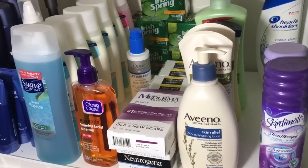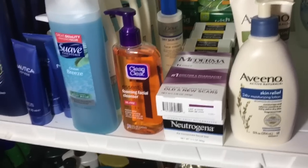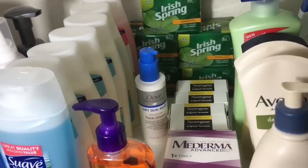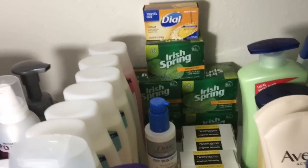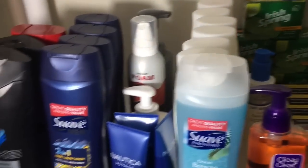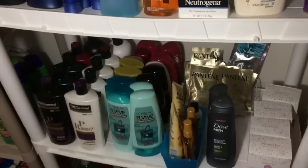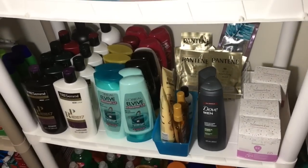On the next shelf we have some shaving cream, lotions, that Mederma scar stuff they sent me for free, the Neutrogena face bars, some bar soap, face cream, face wash. This is my body wash right here, and then this is all of Cody's body wash.